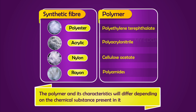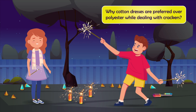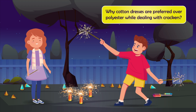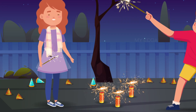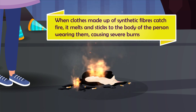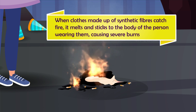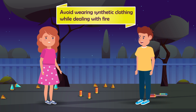Can you see why cotton dresses are preferred over polyester while dealing with crackers? Polyesters catch fire easily. When clothes made of synthetic fibers catch fire, they melt and stick to the body of the person wearing them, causing severe burns.